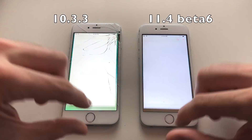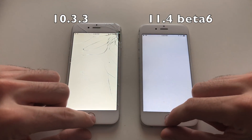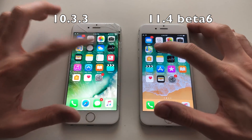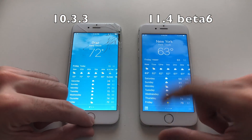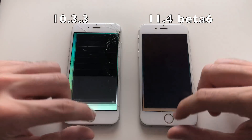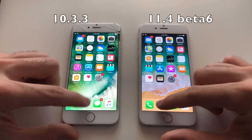First up, Calendar — identical. Going for Camera — faster than 10.3.3. Going for Maps — yeah, faster than 10.3.3. Going for Clock — same, actually 10 is faster. Weather — seemed faster than iOS 11. Stocks — 10.3.3 faster. Phone dialer — faster than iOS 11.